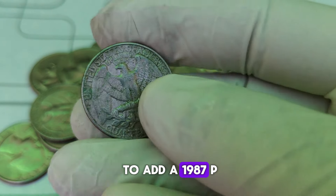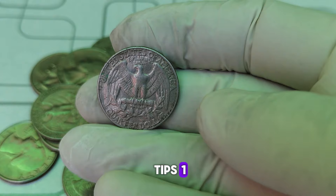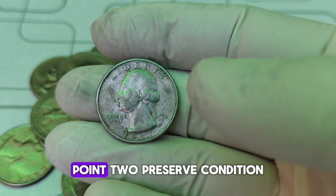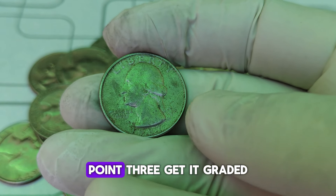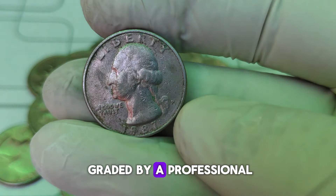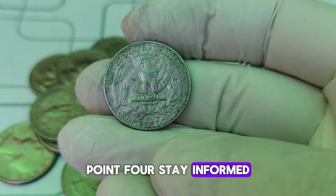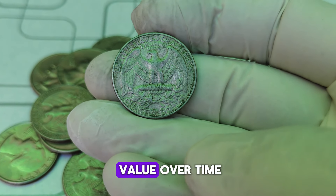If you're looking to add a 1987-P Washington quarter to your collection, here are a few tips: 1. Check for errors — look for any minting errors or anomalies. 2. Preserve condition — keep the coin in a protective case to prevent damage. 3. Get it graded — consider having your coin graded by a professional service to determine its true value. 4. Stay informed — keep up with market trends and auction results to understand the coin's value over time.